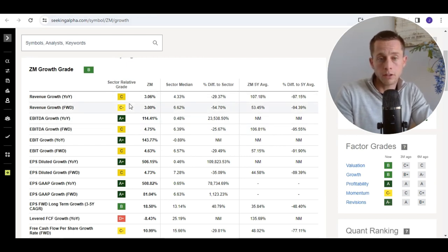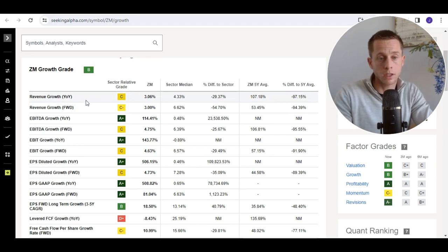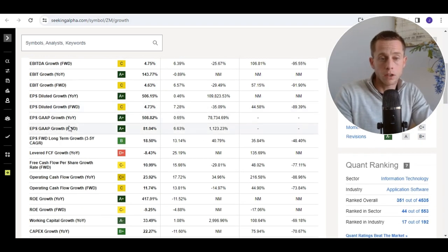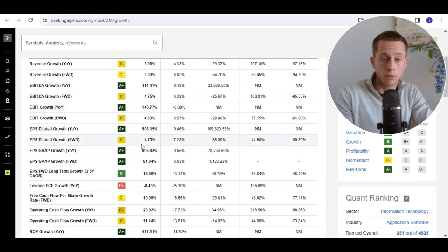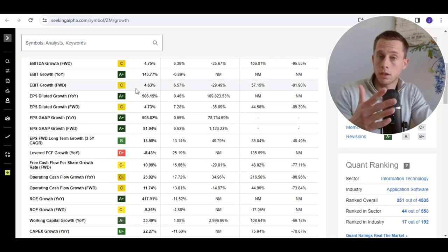The revenue is less interesting for Zoom Video, at least based on short-term predictions. Revenue growth for the fourth year is 3%, and the EBITDA growth is 4%, which is not really that high. However, if you check out the five-year average of Zoom, that's of course very, very high — but the COVID crisis played its role there.